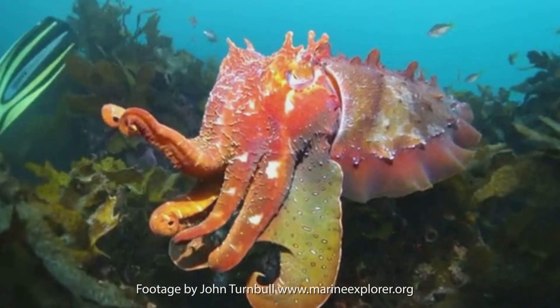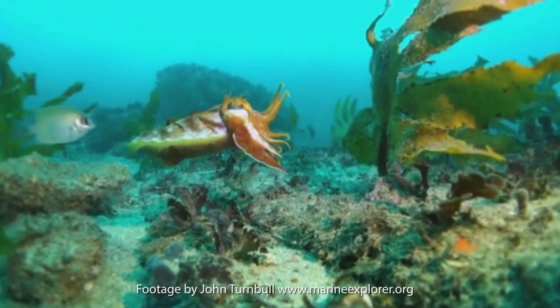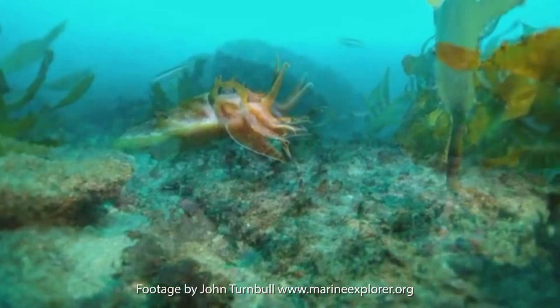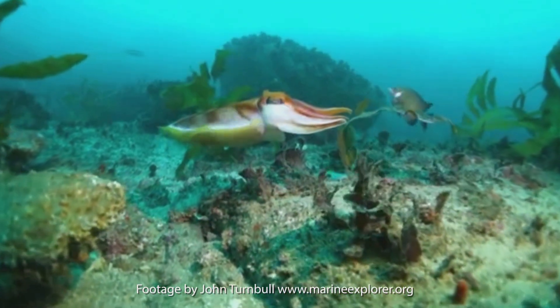The males are bigger than the females, but males work hard to make themselves look even bigger still — in fact, as big as possible. They have banner-like webs along their body and arms, which they flare out to make themselves look bigger. Iridescent colours pulse along the edge of their banners, and the speed and intensity of the colour changes as the male becomes excited. The colours in the zebra stripes across their body move in waves as part of the display.